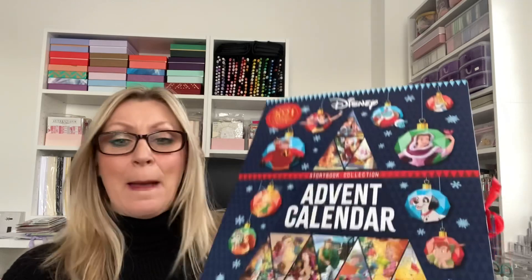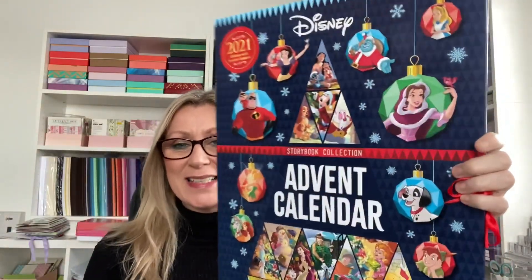Hi guys, welcome back to my channel. Today I thought I'd just pop on very quickly and show you a really lovely advent calendar. It's not a beauty one, it's one for kids. I picked this up at The Works — I ordered it online — and it is a storybook collection. It's the Disney one.